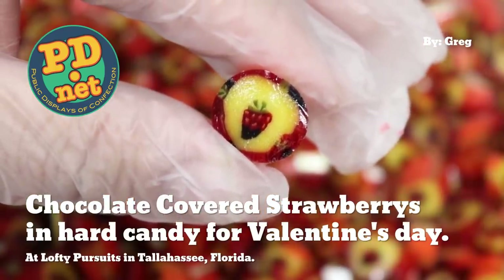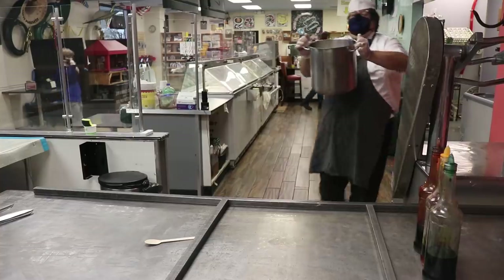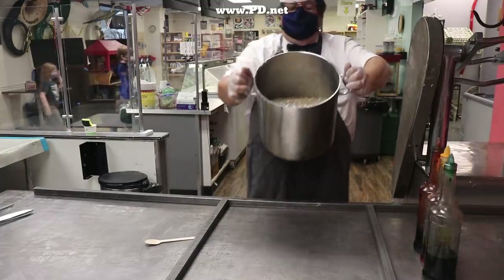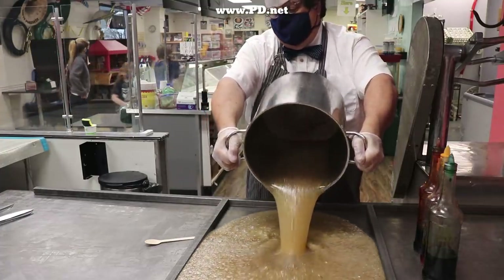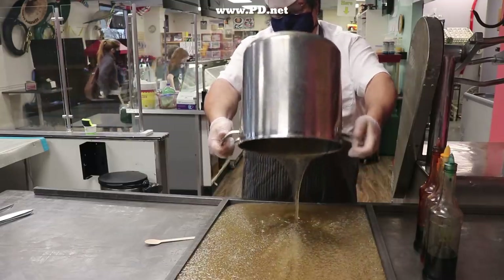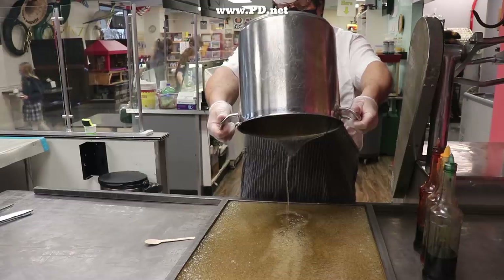Hello and welcome to Lofty Pursuits and Public Displays at Confection in Tallahassee, Florida. I'm Greg. This is our first video of 2021, and nothing is going to stop me from making 2021 a great year for Lofty Pursuits. I hope that means it's going to be a great year for you too.